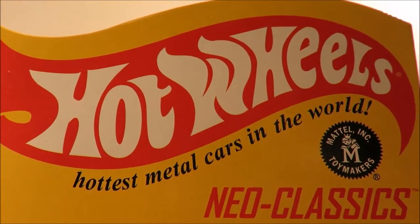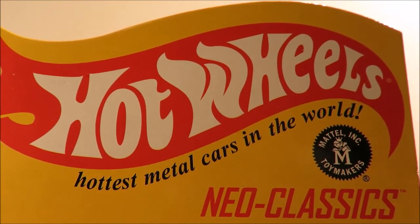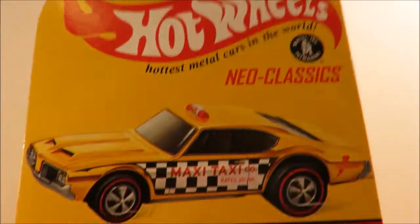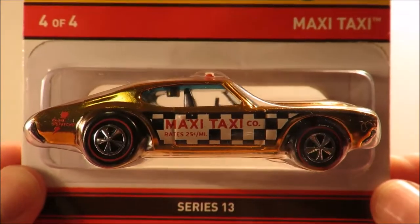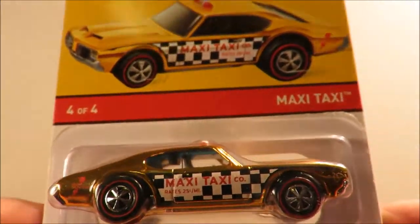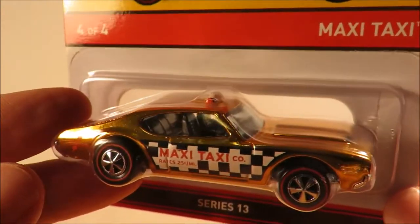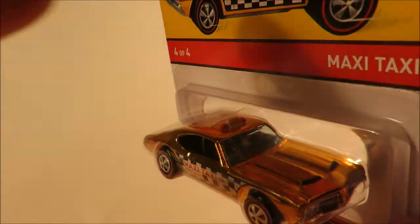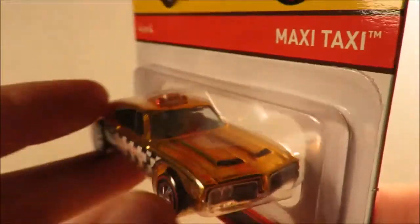Hey YouTube, Fireflash here coming at you with a Hot Wheels haul video. This is from the Hot Wheels Collectors Club - it is Series 13, Neo Classics Maxi Taxi, number 404 for the Series 13 year. It's a very nice old 442 done up in a taxi color scheme. Apparently they messed up the casting - it should have had the opening hood but doesn't - but I think it looks quite nice.